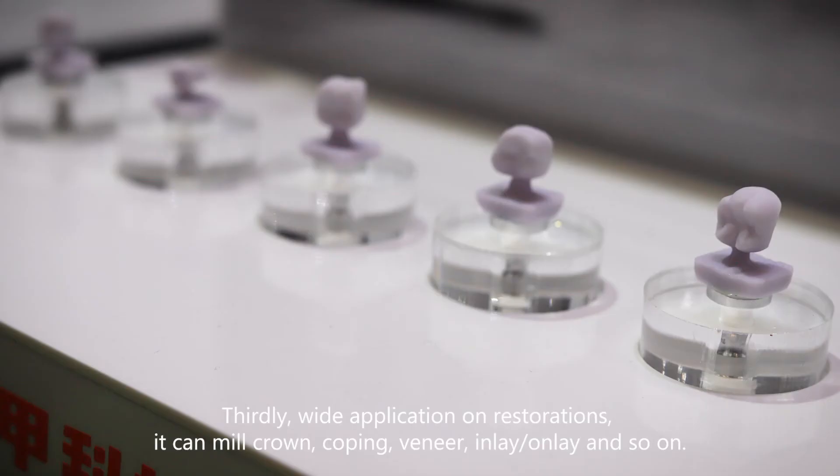Thirdly, why the application on restoration? It can mill crown, coping, veneer, inlay, onlay, and so on.